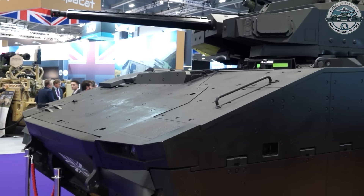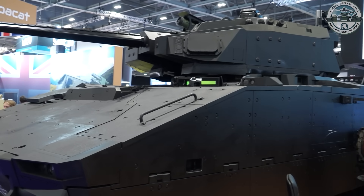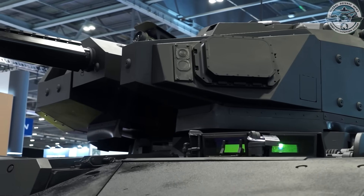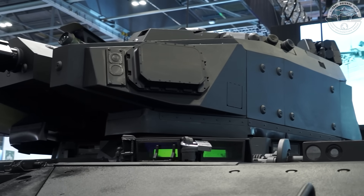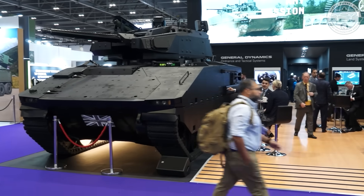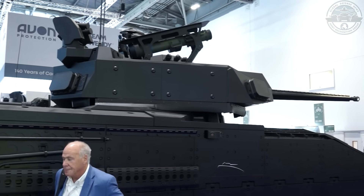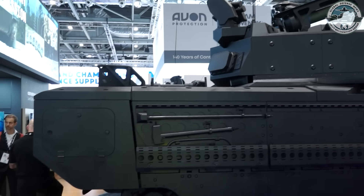The hull configuration and the maturity of the Ajax platform is ported across, so there's no development time associated with delivering this vehicle. We're targeting the export market. There's great interest in IFVs around the globe and we think this can set the NATO standard. As the Army works on its force design, the need for an armoured infantry capability is there.